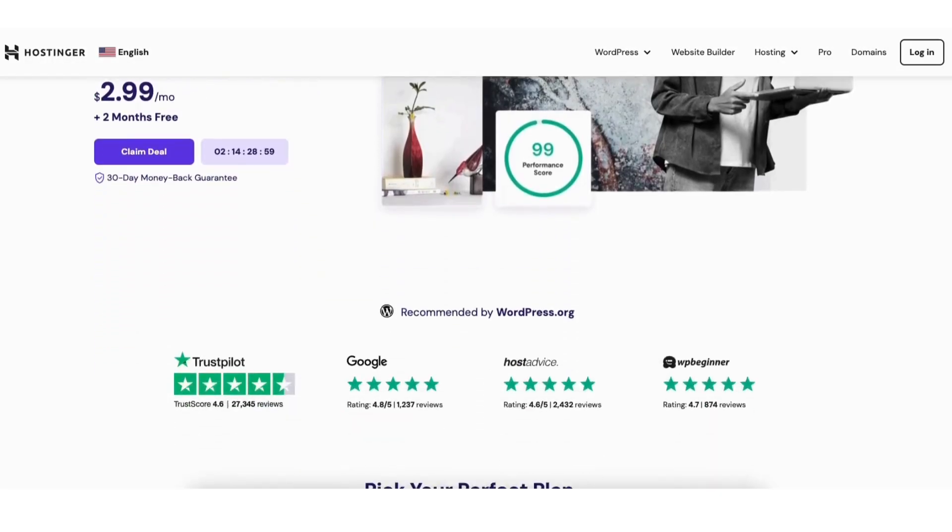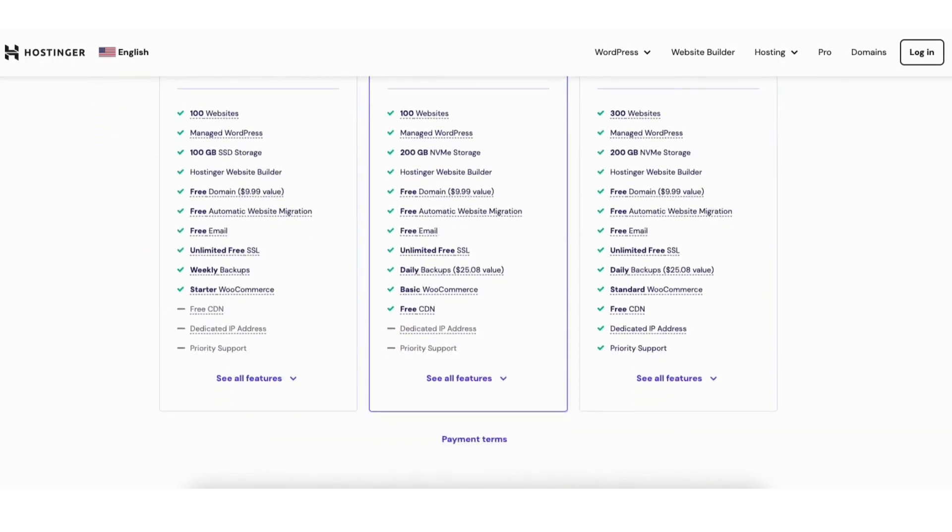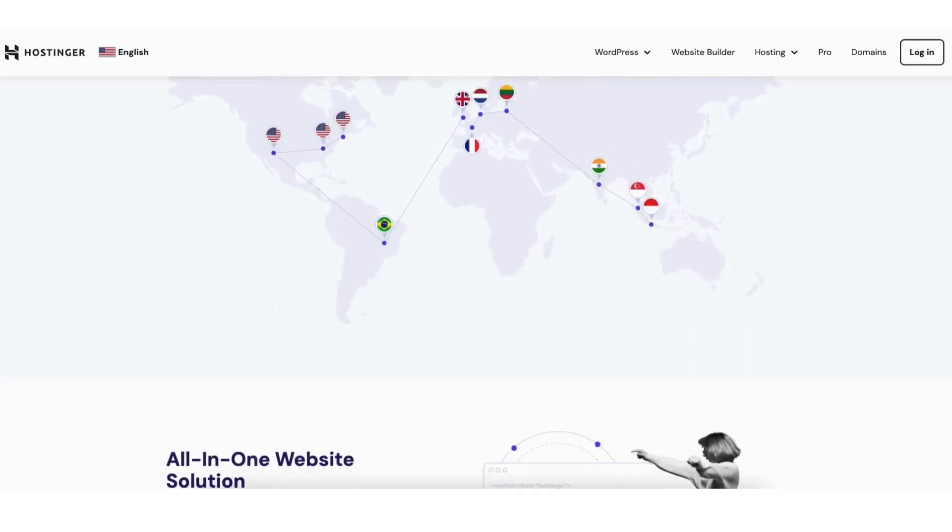A little disclosure — the link is an affiliate link. I may receive a commission from Hostinger at no extra cost to you, plus you'll get an awesome Hostinger discount.